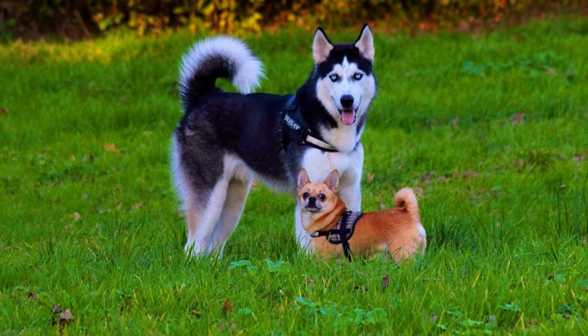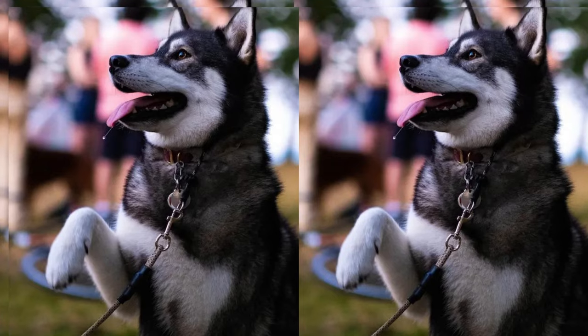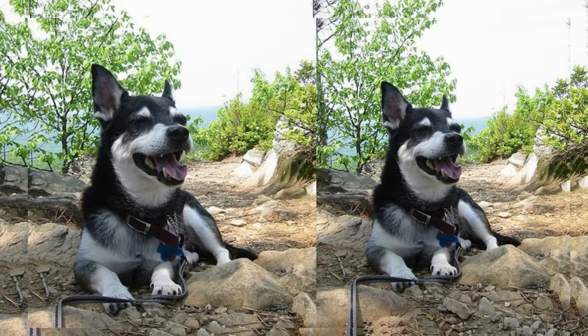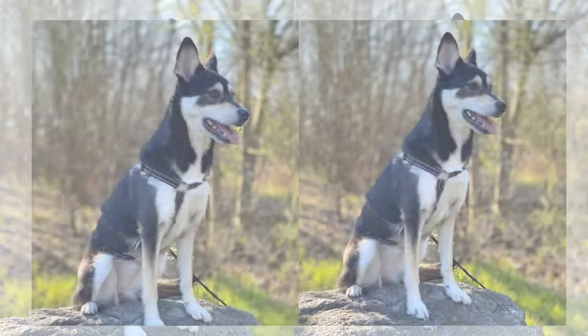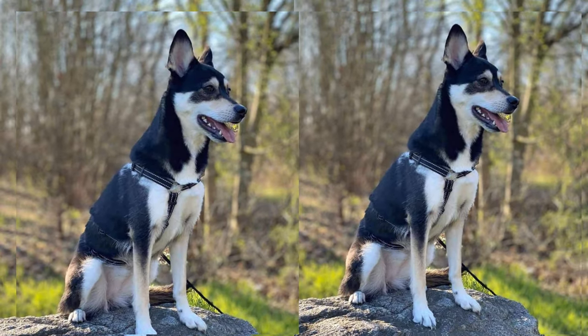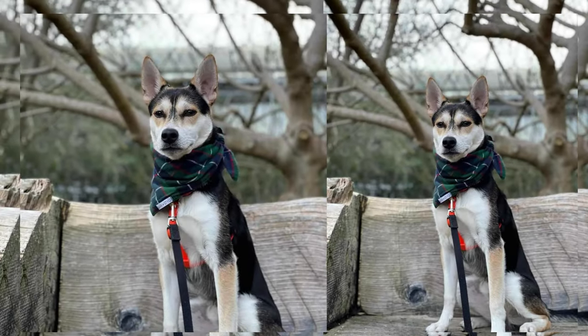Grooming a Chihuahua-Husky mix can vary depending on their coat type. If they inherit the Husky's dense double coat, they might shed seasonally and require more frequent brushing to maintain a healthy coat. Regular dental care, ear cleaning, and nail trimming are crucial for their overall well-being.